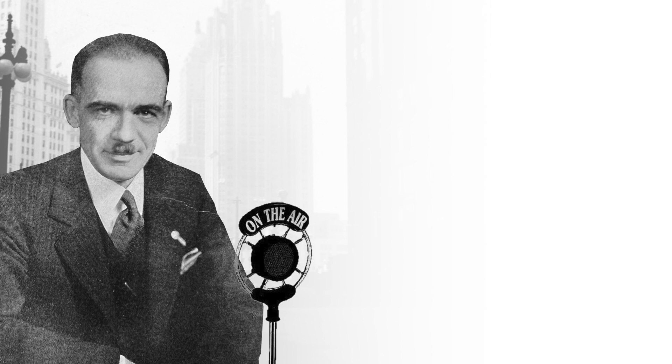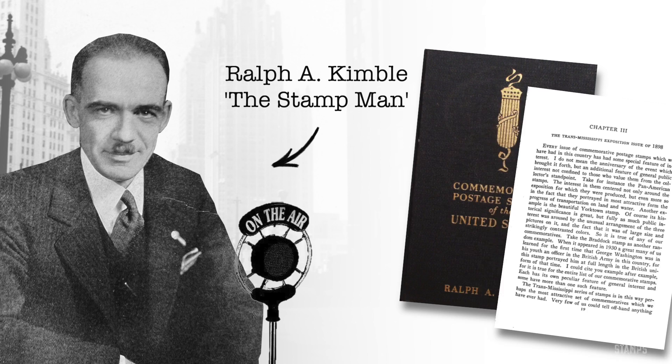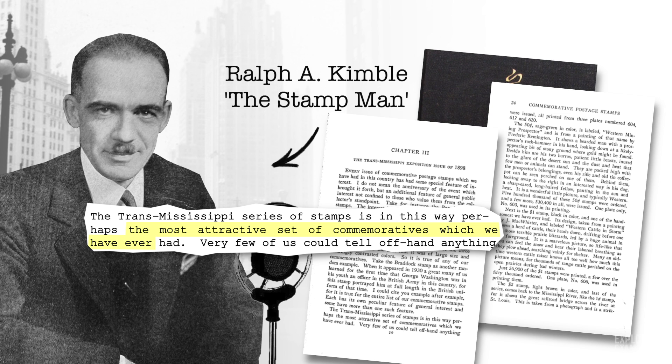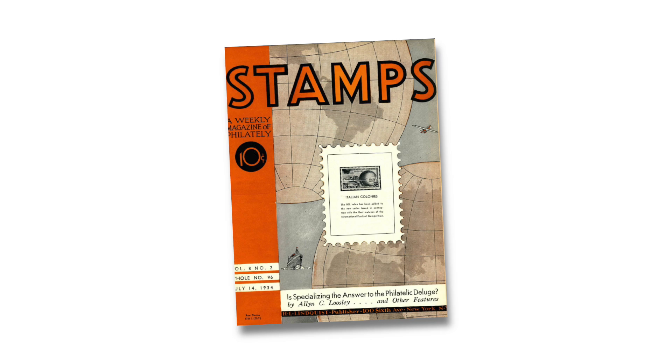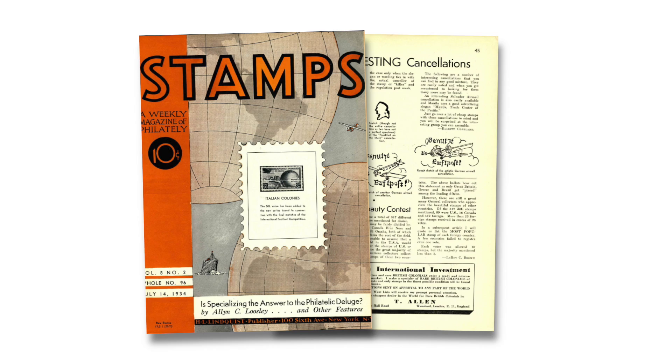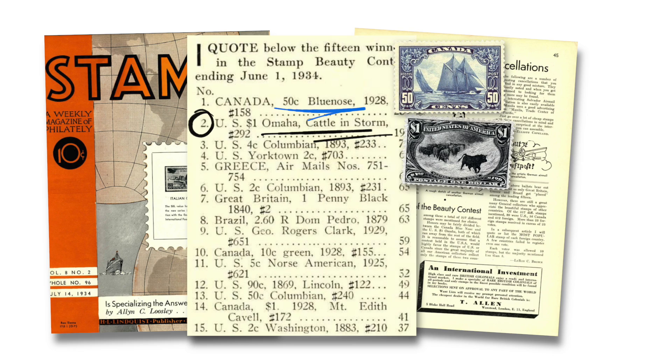But a very different opinion was shared almost a generation later by the Stampman radio broadcaster and philatelic author Ralph Kimball, who described the Trans-Mississippi issue in his book about US commemoratives as perhaps the most attractive set of commemoratives which we have ever had. He then went on to say some additional flattering things about the $1 Western Cattle stamp. The following year, in 1934, Stamps Magazine asked its readers to vote to decide on the most beautiful stamp in the world, and the $1 Trans-Mississippi stamp came in second place — the highest ranked US stamp, only second to the Canadian Blue Nose stamp, considered to be the most beautiful stamp in the world.